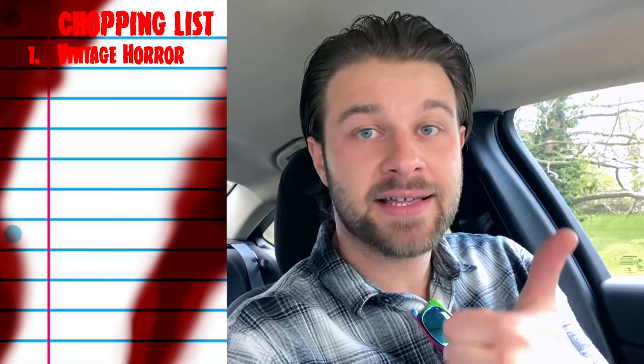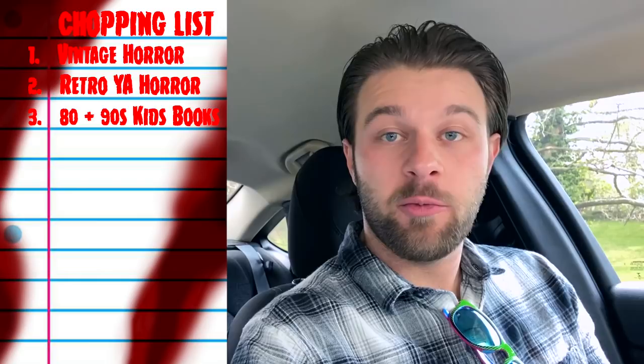Now there are a few different kinds of books that I am looking for today. Vintage horror paperbacks — that's what I'm always looking for, the more the better. That also goes for vintage YA horror, so anything from the 80s or 90s. I'm also looking for other retro kinds of children's books like Babysitter's Club, Sweet Valley High, Bailey School Kids, Goosebumps, Fear Street, Christopher Pike — all of those books from my childhood.